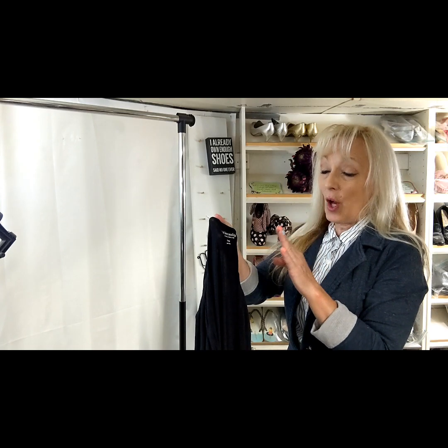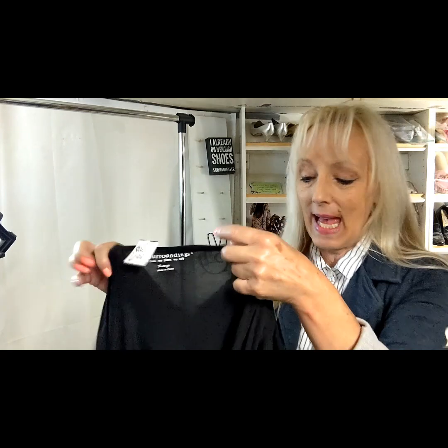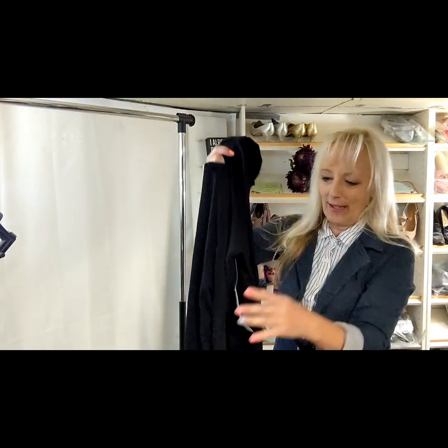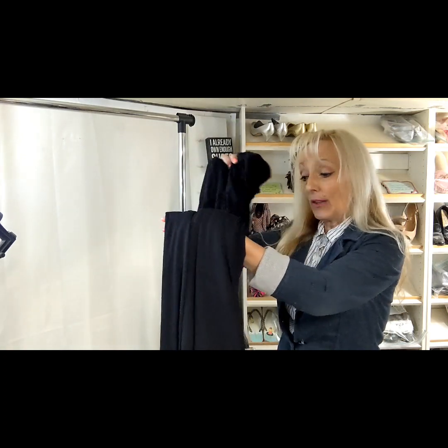This is a great find. It's Soft Surroundings, extra large, and it's brand new with tags — a black maxi dress. This will be a really great thing to list. They have a style number on their material tag and you can look that up to get some keywords to use.